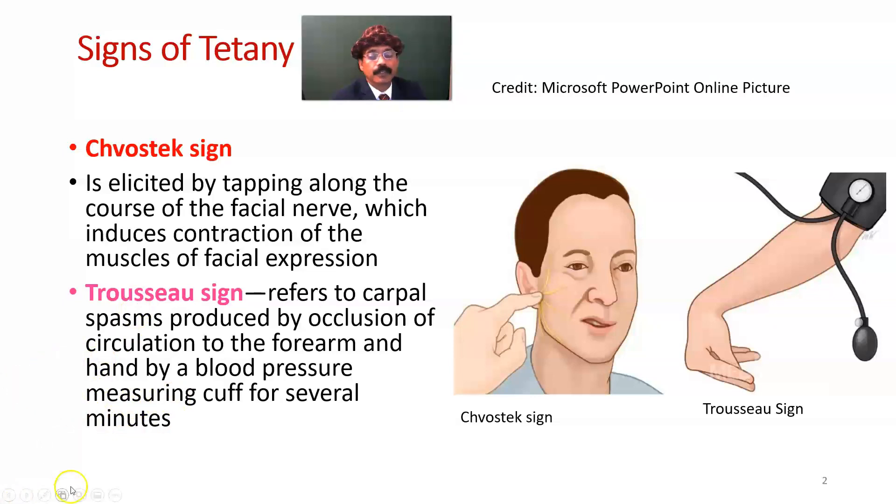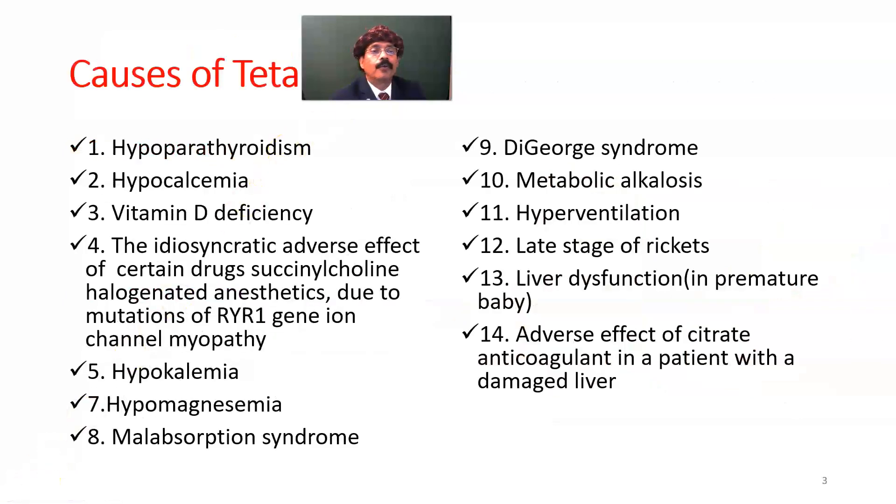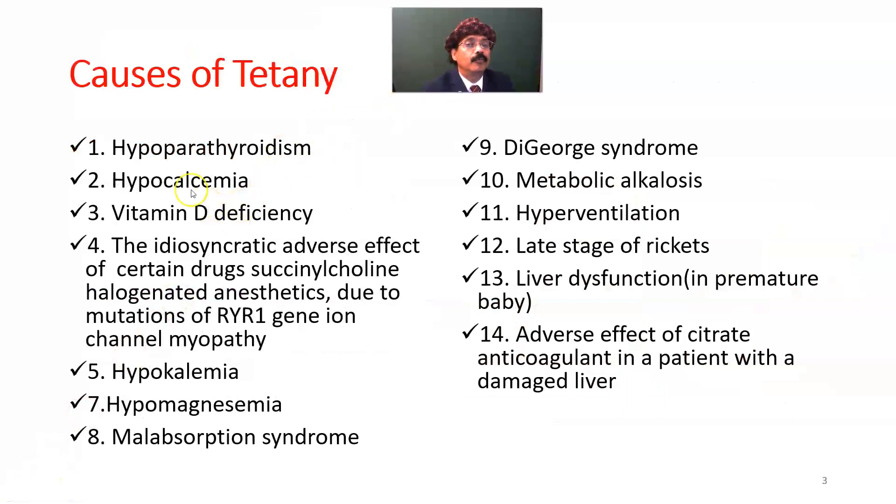Causes of tetany include: hypoparathyroidism, hypocalcemia due to any reason, vitamin D deficiency, idiosyncratic adverse effects of certain drugs like succinylcholine or halogenated anesthetics due to mutation of the RYR1 gene, and ion channel myopathy.